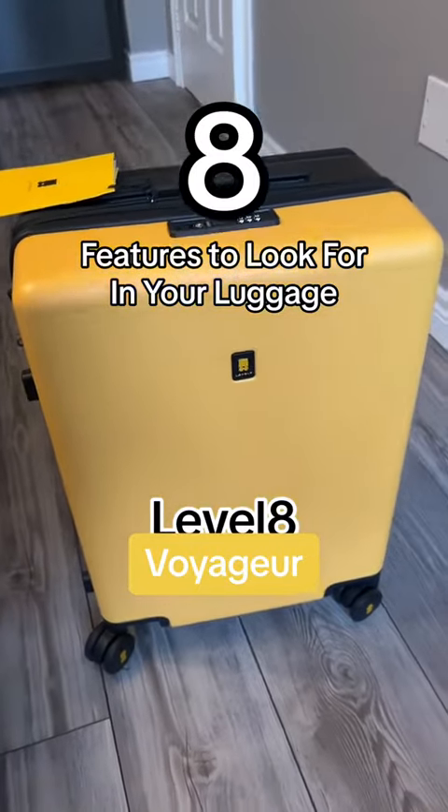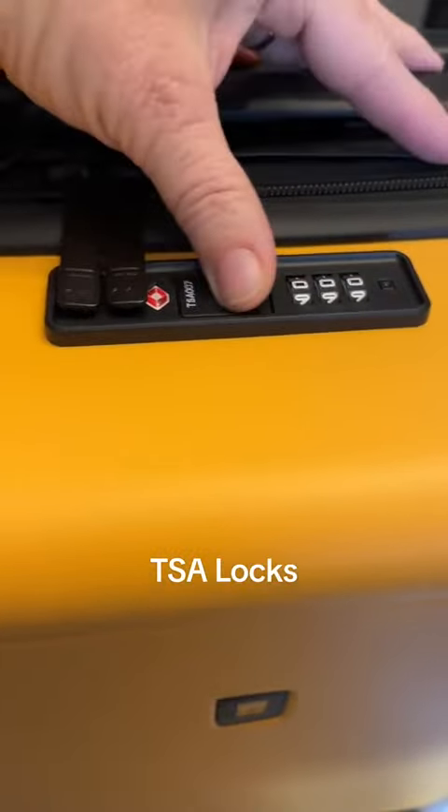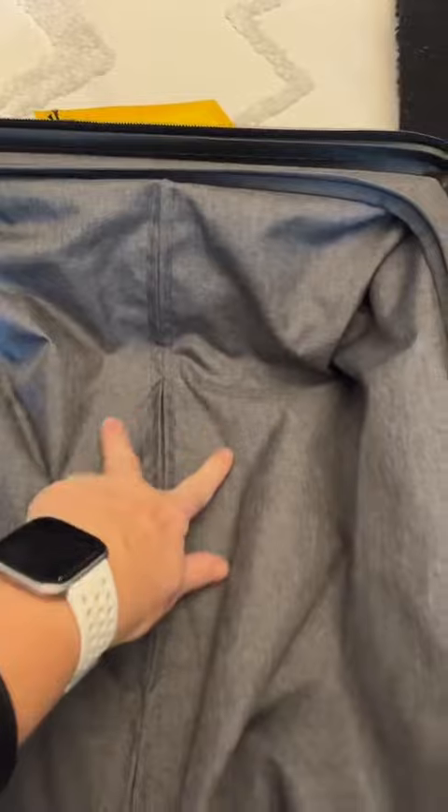I just got this new bag from Level 8 and I'm going to show you all the great features that this bag has, because they're probably necessities for you in traveling too. It has TSA locks that you can set your own combination. What's different about this bag is that it has a really wide handle — handles normally run down the center,